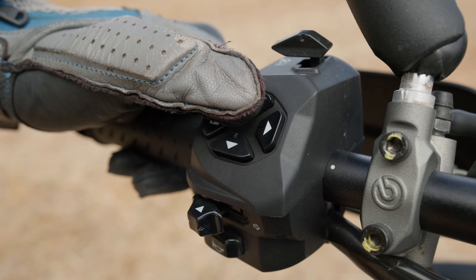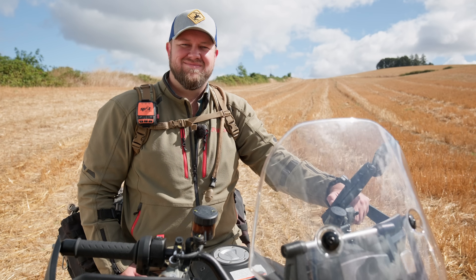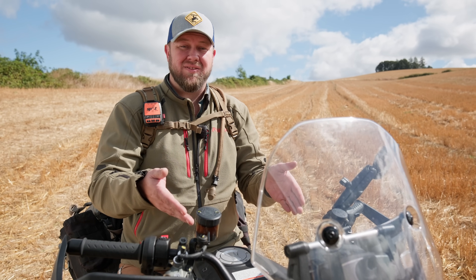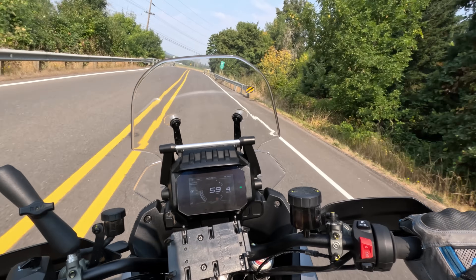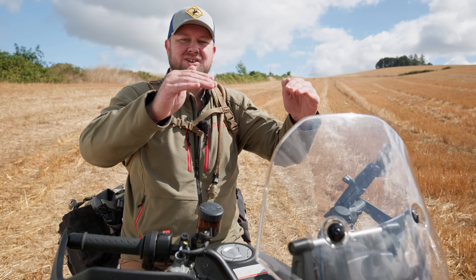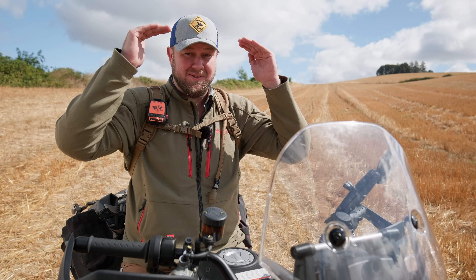Even though it looks kind of silly, that windscreen is awesome at blocking the wind. It's really useful once you get over about 50 miles an hour. I'm 6'4" and it actually does a pretty good job at keeping the buffeting off my visor.